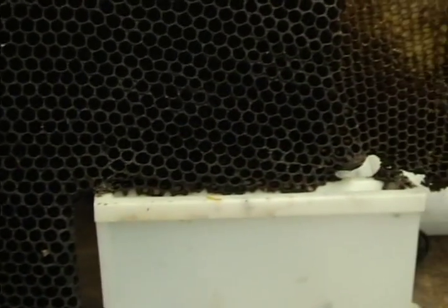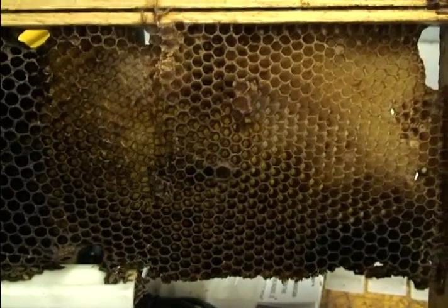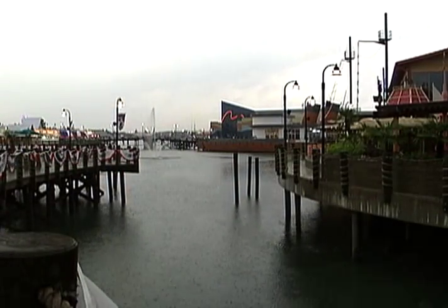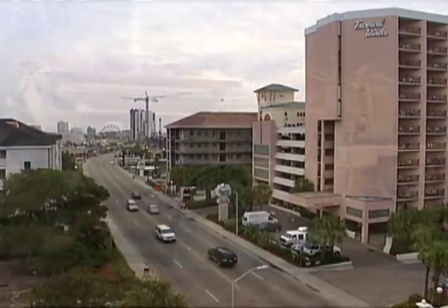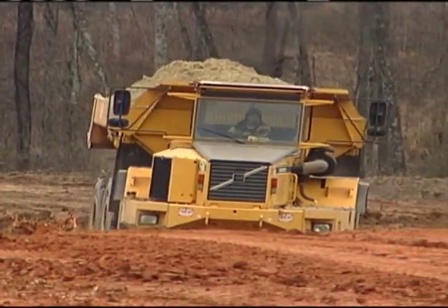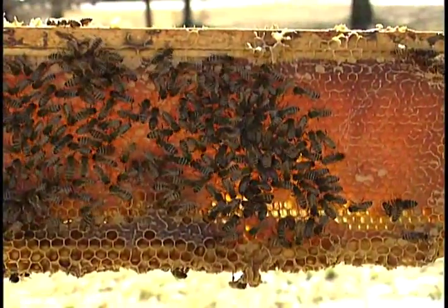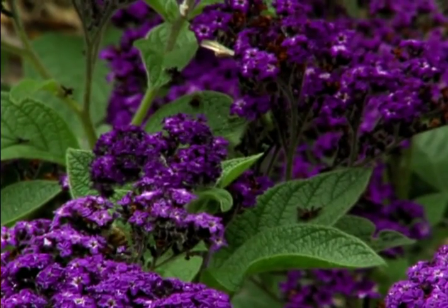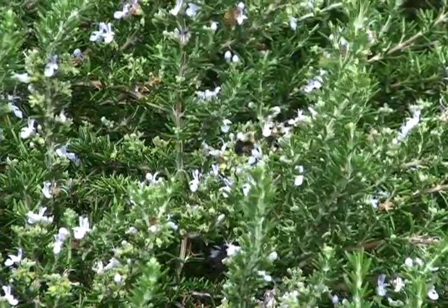The trap can work well for beekeepers, but is there anything regular people can do at home to help encourage bee recovery? Through urban development and urban spread, we have eliminated a lot of the honey bees' natural habitat and foraging area. Due to that, they often have a shortage of food, which leads to a shortage of bees in the area. Anything you can do to improve the availability of food for bees — such as trees that bloom, provide pollen, clover, or other plants — is very good for the bees.